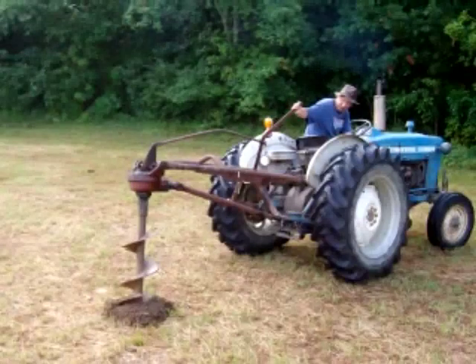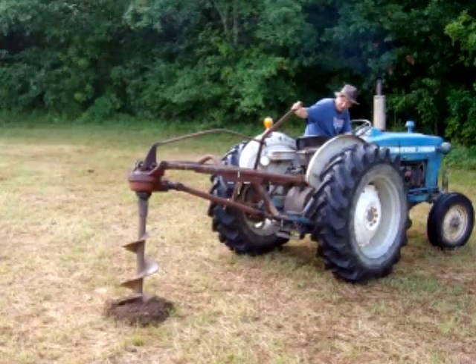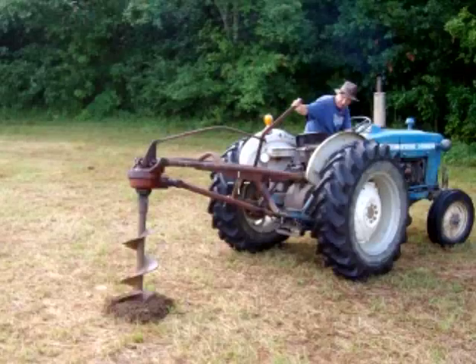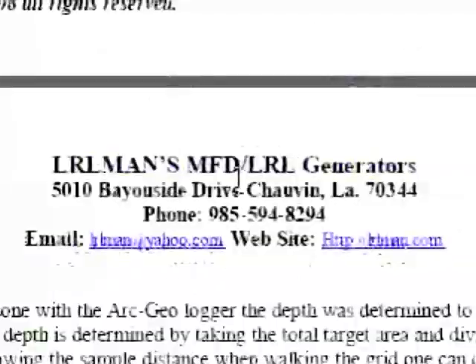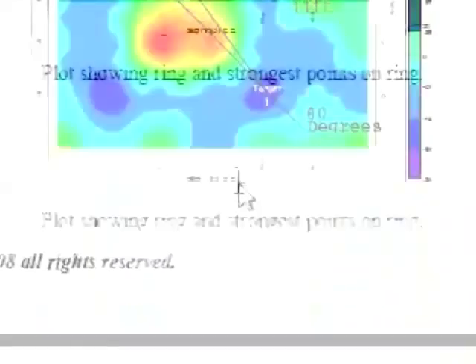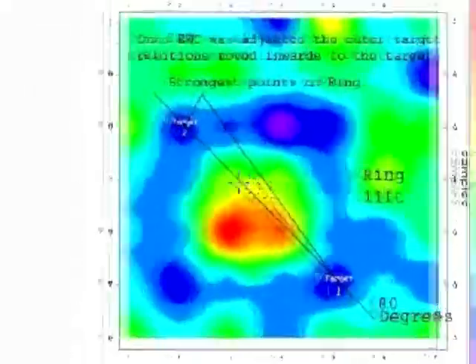From the plots done with the ArcGeo logger, the depth was determined to be about 3.5 to 4 feet. The depth is determined by taking the total area and dividing the distance. By knowing the sample distance when walking the grid, one can determine depth. On this plot, they used a 3-foot coil, and here's the anomaly.